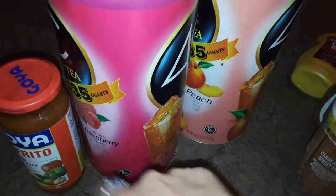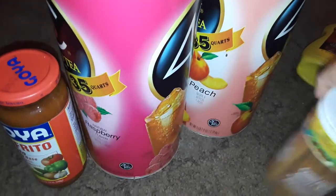Then I picked up a jar of the Goya Sofrito. I always make my own, but I just grabbed this for right now because I still like the flavor of this one too.